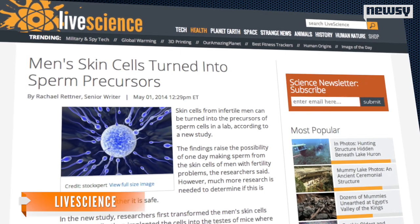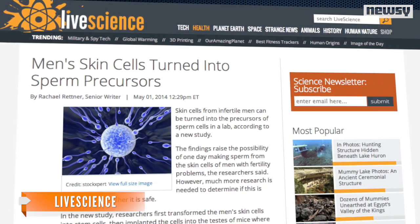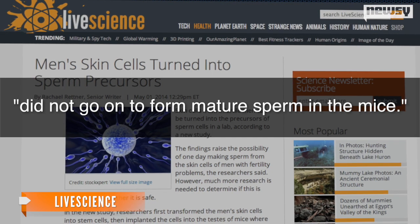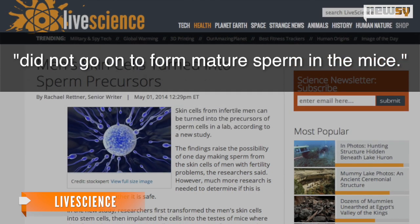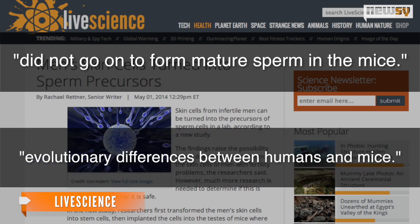Live Science reports the research is still in its infancy, noting that even though the stem cells produced germ cells, they did not go on to form mature sperm in the mice. The head researcher for the study told Live Science this is likely because of the evolutionary differences between humans and mice.